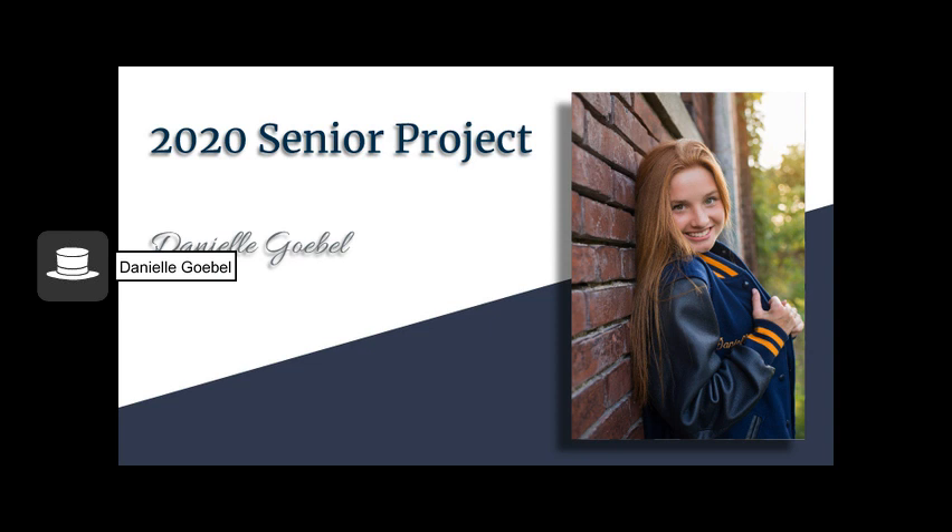Hi, my name is Danielle Goble and I'm a senior at Evansville Day School, and this is my senior project. Originally we were going to go out into the community and shadow a professional in a field we were interested in going into.